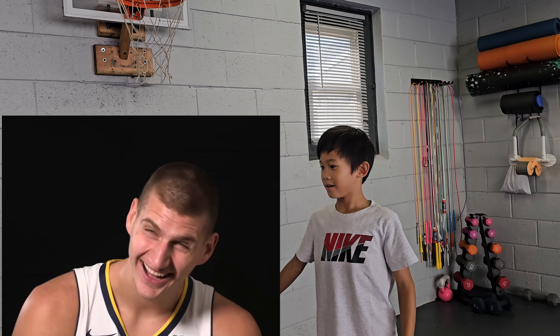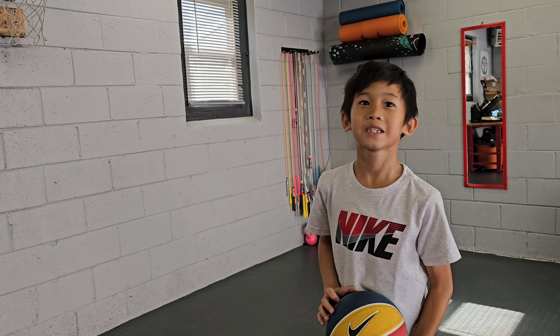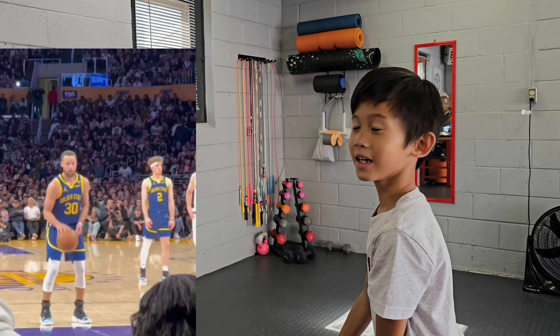Yeah, and then now we're going to do Stephen Curry. He shoots like here, I think. Like this.